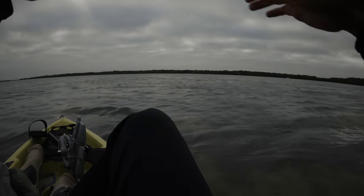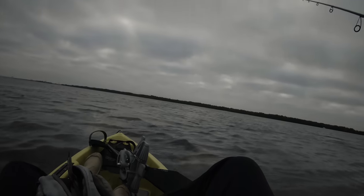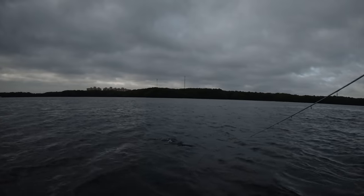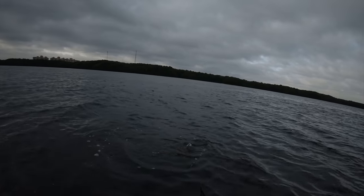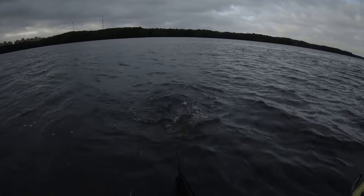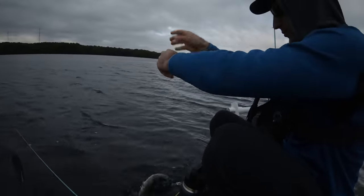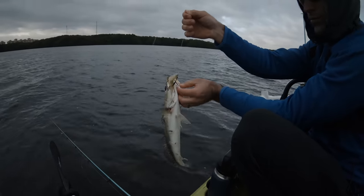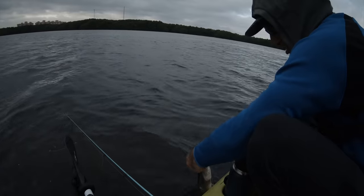Doing pretty good so far. We're using 15-pound leader, 10-pound braid — super light. When you're fishing the flats for redfish, 15-pound is plenty. Spencer's got a little trout on too, same size as the one I caught earlier. Wait — look at this, that trout has marks on him. Looks like it just happened, looks fresh. Definitely a bird got him — probably an osprey tried to get at him. Unreal that he got hit by an osprey and he's still eating!